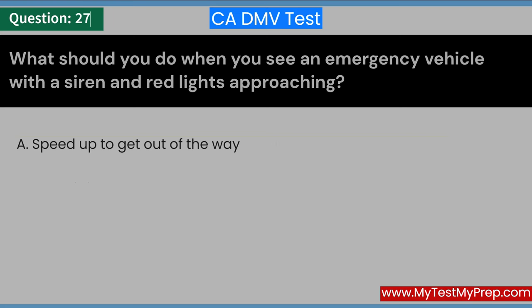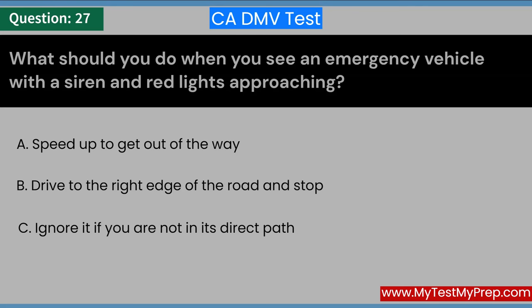What should you do when you see an emergency vehicle with a siren and red lights approaching? A. Speed up to get out of the way. B. Drive to the right edge of the road and stop. C. Ignore it if you are not in its direct path. Answer: B. Drive to the right edge of the road and stop.